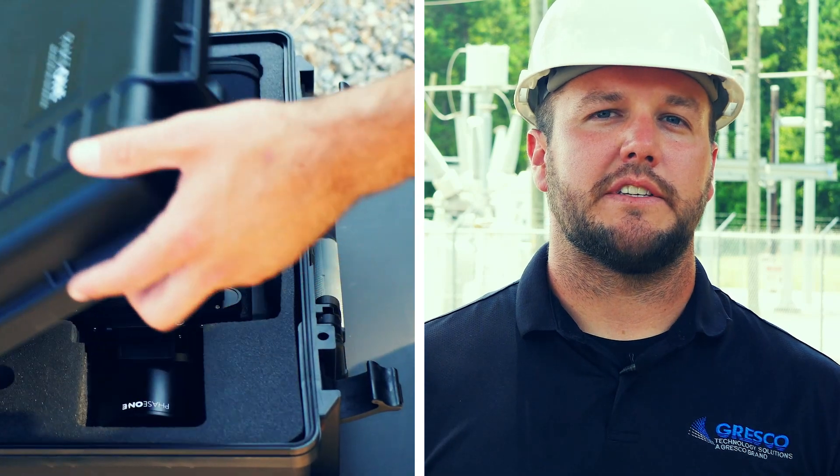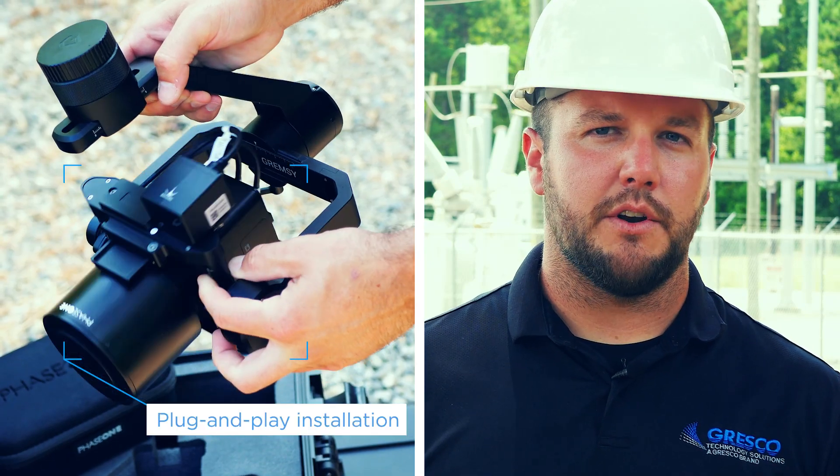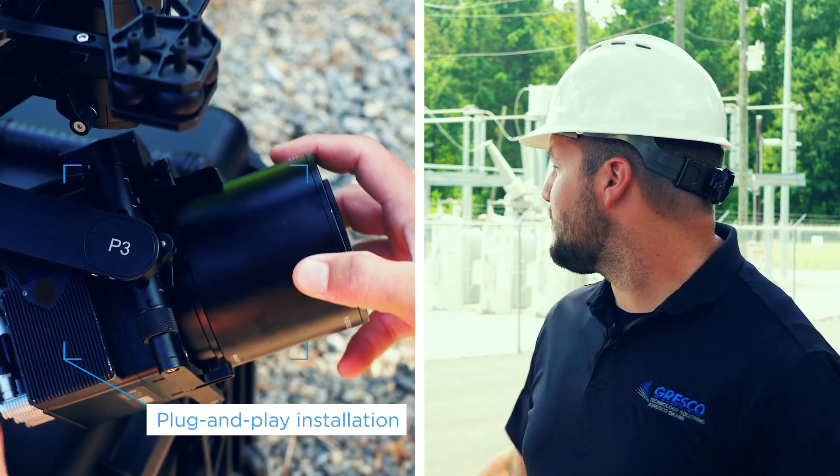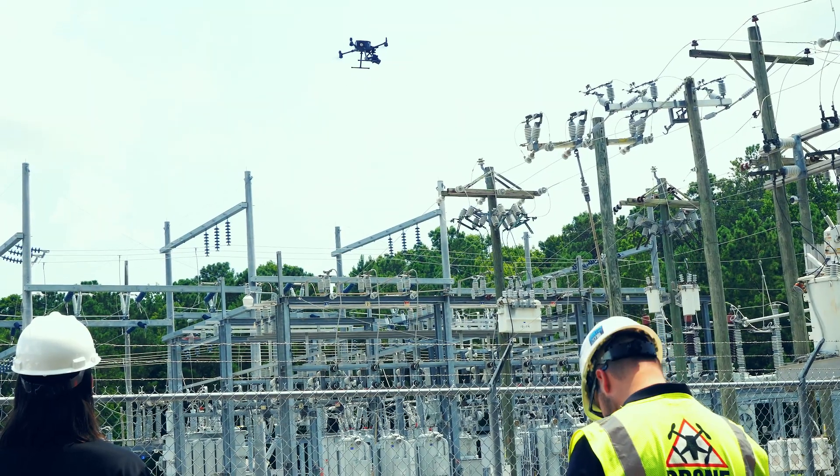One thing we sell to our customers is that we want to make sure they have access to the best of the best, and I think the P3 is the best. The safety margins are drastically increased. When you look behind me at the substation, you'll notice there's a lot of hazardous stuff here.